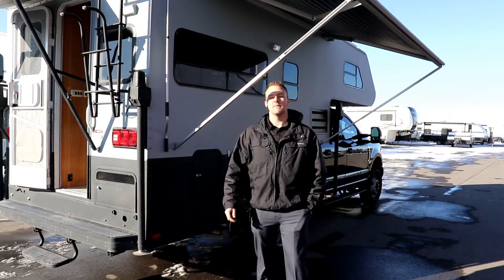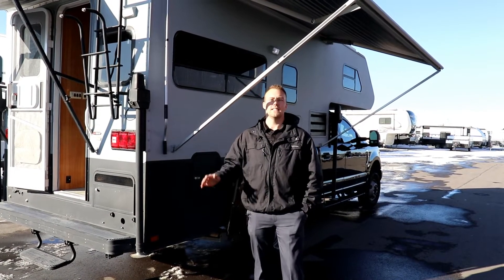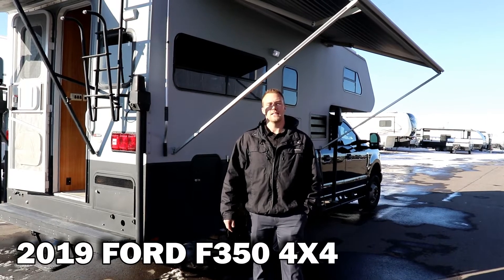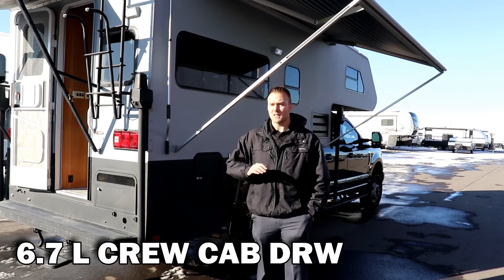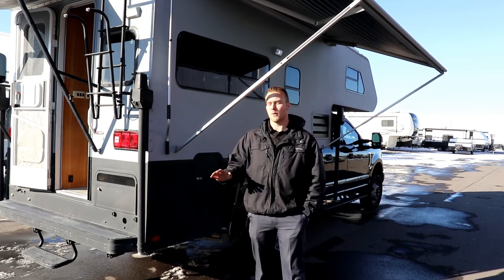Hi everyone, it's Kyle with Rangeland RV, and behind me here is an amazing deal. It's a 2019 Ford F-350 dually with the 6.7 Power Stroke in it, only 20,000 kilometers — just broken in.